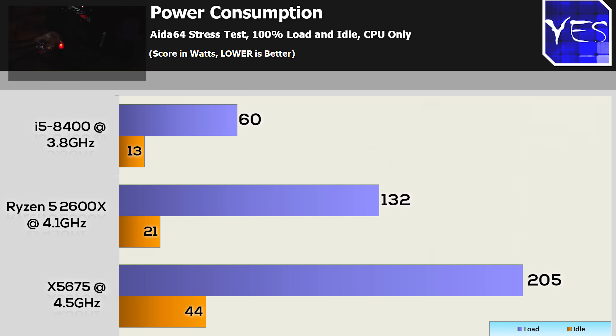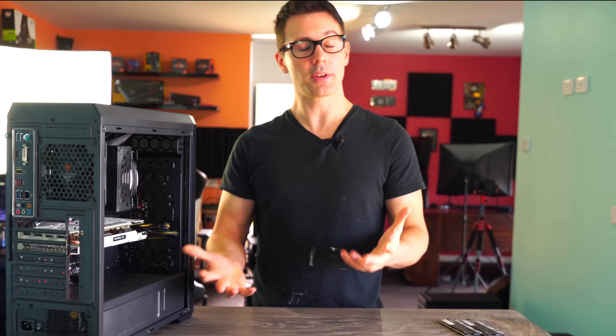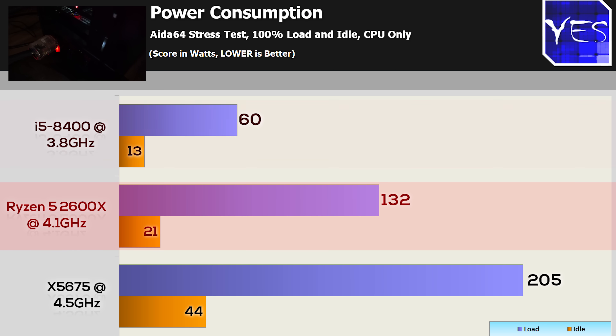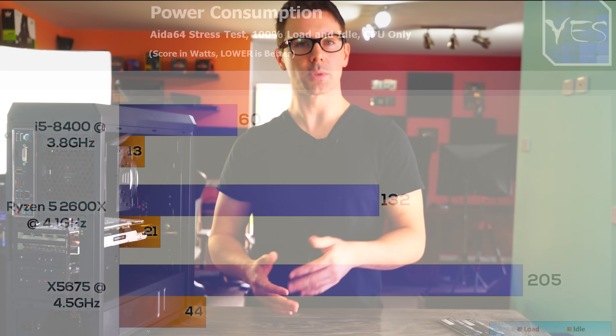The last benchmark, which has been heavily requested, is power consumption. All three rigs are overclocked — and you will want to overclock the X5675 because it has a lot of potential. We can see it's getting over 200 watts on load, which is a little bit scary. It's roughly 70 watts ahead of the Ryzen 5 2600, which is then quite a sizable gap over the 8400. So one thing to come out of this is that the 8400 is very power efficient, and for gaming, that's very relevant.